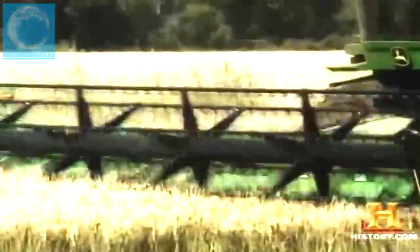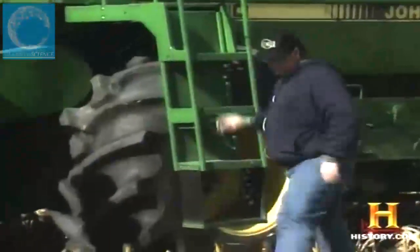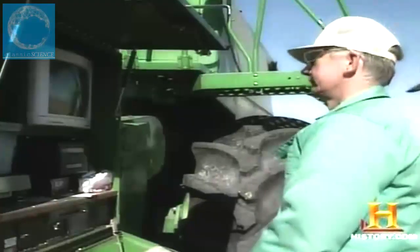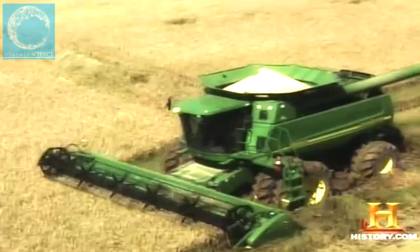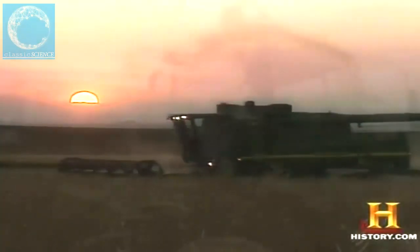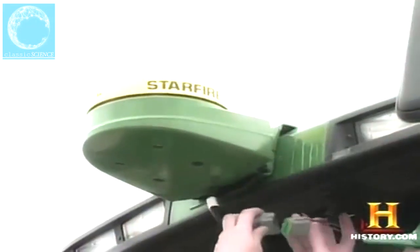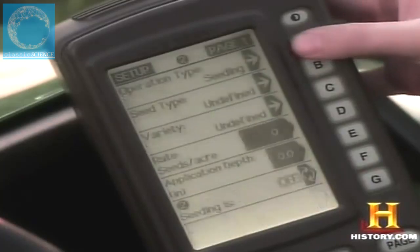Modern combines have pushed high-capacity harvesting beyond what was ever dreamed possible. The new challenge is equipping massive machines with tools that gather intelligence. Computer-controlled monitors and sensors are driving a new farming philosophy called precision agriculture — the concept of farming on a large scale the way you garden in your backyard, on a more intimate scale. Today's combine can measure the quantity and moisture content of the crop on the fly, and use global positioning devices to map the entire field, track the combine's location, and produce a yield map showing which areas produce less and why.